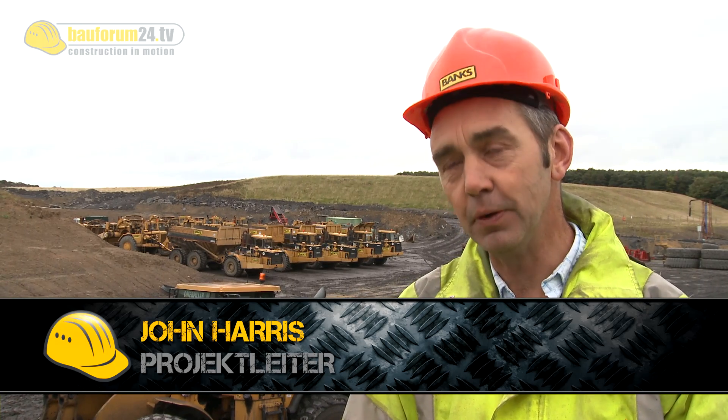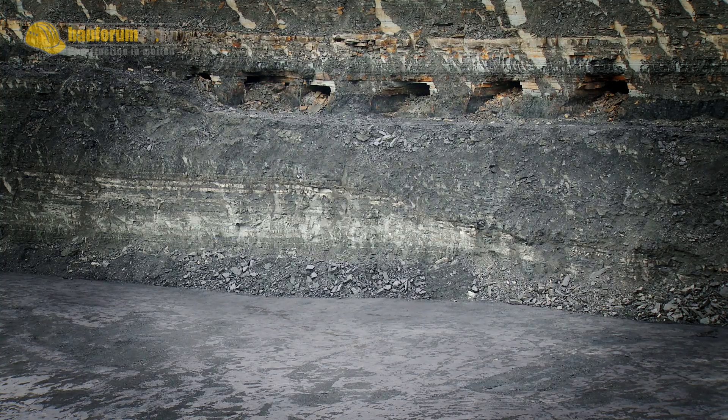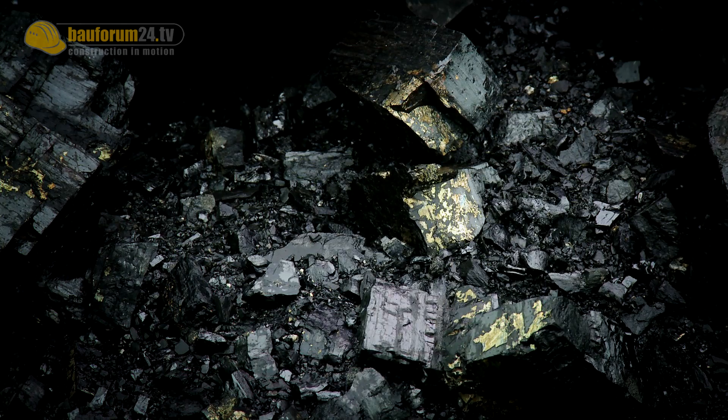We actually move approximately 250,000 cubic metres of overburden per week, and we're currently producing approximately 15,000 tonnes of coal each week. The whole site is due to produce approximately 3.5 million tonnes of coal over its lifespan of approximately 8 years.